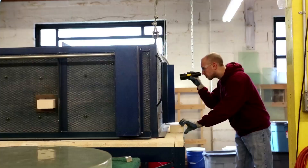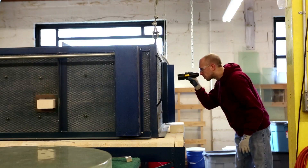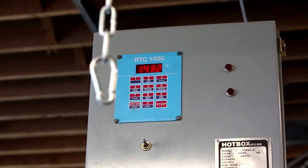Once we're done loading the kiln, we'll close up and set a schedule into the kiln which will slowly bring the temperature up. Over the course of about 48 hours the temperature will rise to 1500 degrees, and once it's there the glass will fully melt down and fuse together.